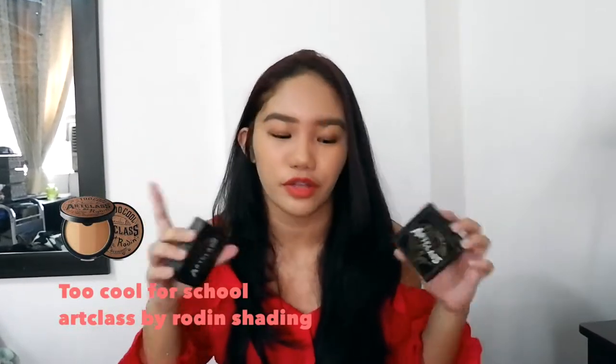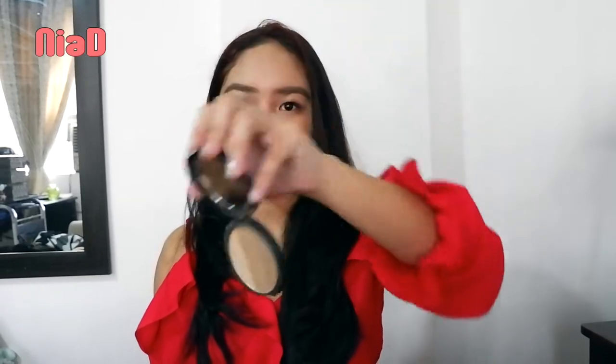Next is the Too Cool For School Art Class By Rodin in the shade Shading. This was really famous in Korea and now in the Philippines too. It's really beautiful. I thought it had different shades, but it's actually one universal shade — which is also really good.